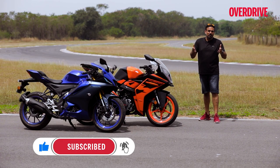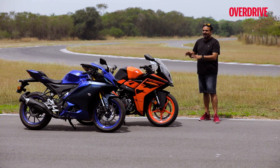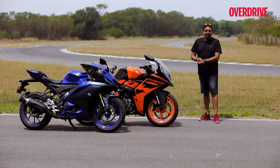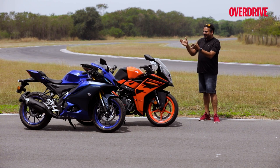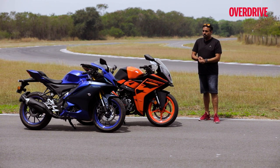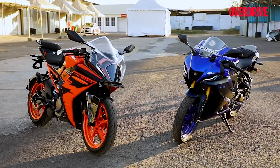We've known the RC200 for a long time but it's now back in a new avatar with revised ergonomics and changes to the chassis. The R15 also gets new suspension, new design, and a quick shifter on some of the variants. Essentially two great bikes if you want to start learning how to ride on the track. So which one would it be if you had to choose between these two? Let's take a look.